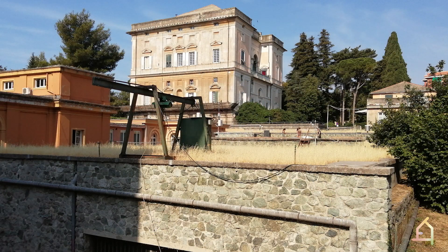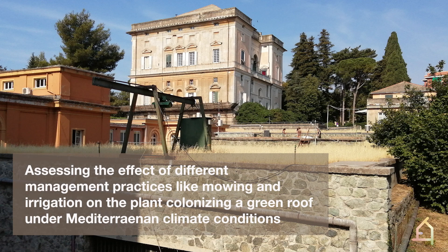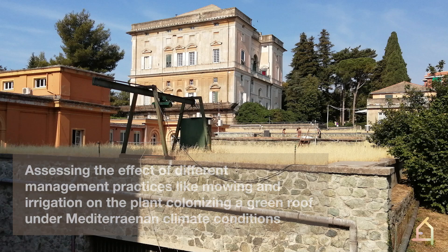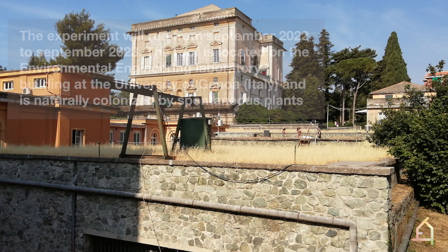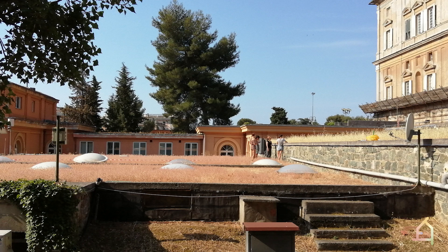The green roof that you can see here will allow us to assess the effect of different management practices like mowing and irrigation on the plants colonizing a green roof under Mediterranean climate conditions. The experiment will run from September 2022 to September 2023. The roof is located on the Environmental Engineering Laboratory building at the University of Genova and is naturally colonized by spontaneous plants.